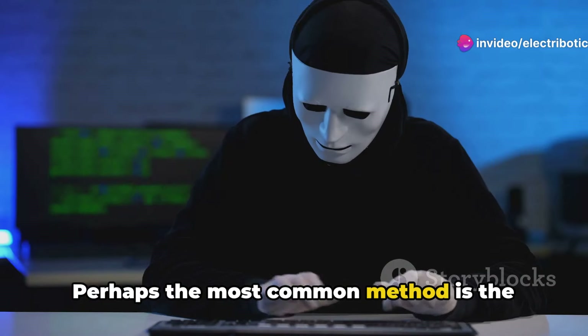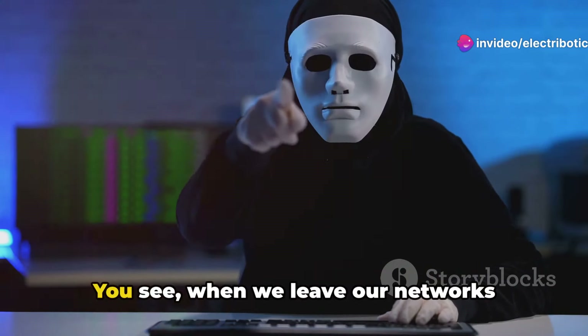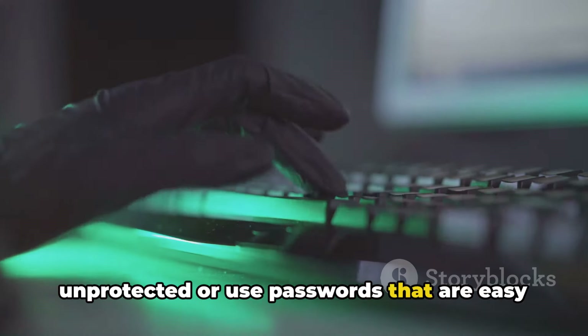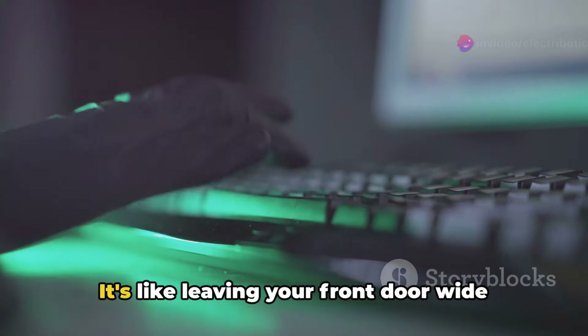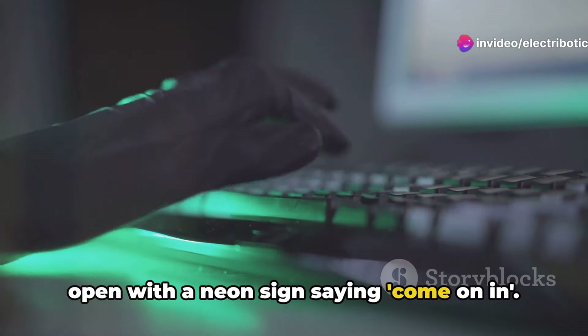Perhaps the most common method is the exploitation of weak passwords and unsecured networks. You see, when we leave our networks unprotected or use passwords that are easy to guess, we're practically inviting these intruders in. It's like leaving your front door wide open with a neon sign saying, come on in.